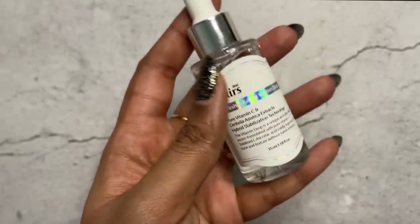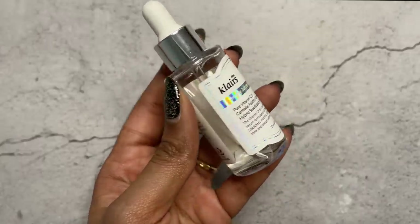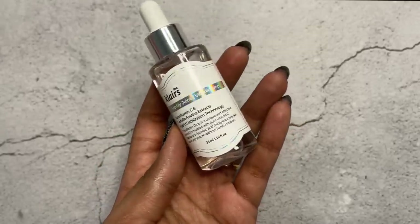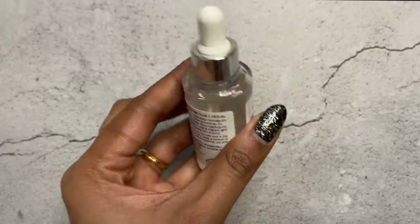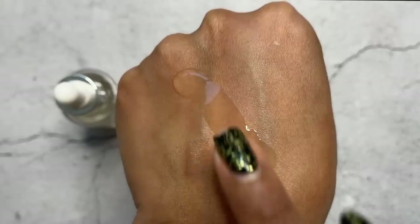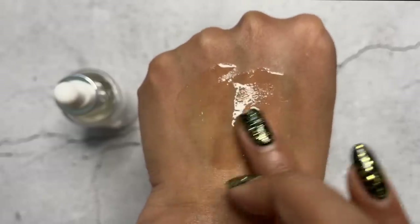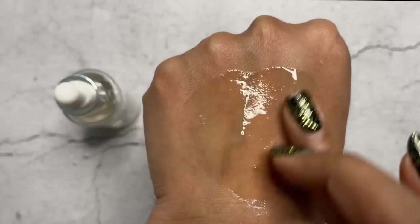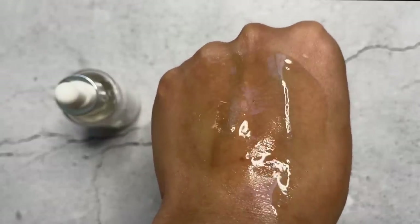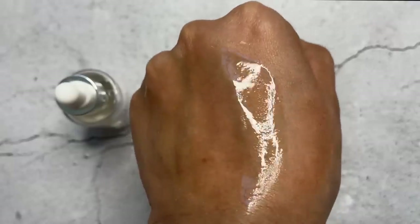The next one is the Klairs Vitamin C Drop — this is 5% Vitamin C, great for beginners, very gentle, calming, and effective. It shows that even if the percentage is low, you will see a beautiful visible difference if it's formulated very well. This is a stable Vitamin C. The only negative is that it comes in a transparent bottle, so please store it in a dark, cool place. It's on a great offer right now at Nykaa's Pink Friday sale. Very lightweight texture, almost like an oil finish — the skin easily absorbs it and gives a slight radiating effect.